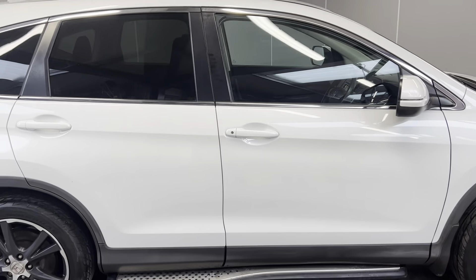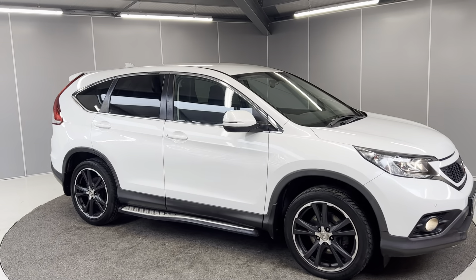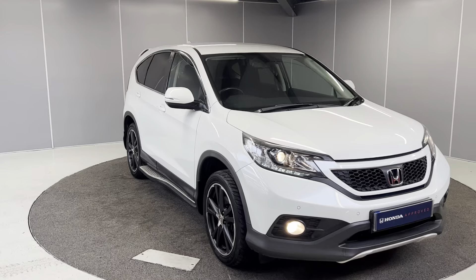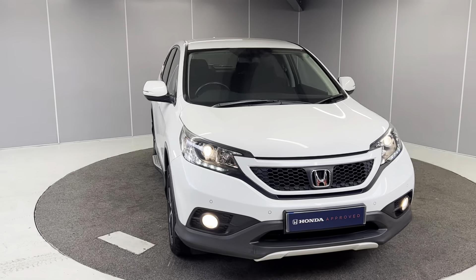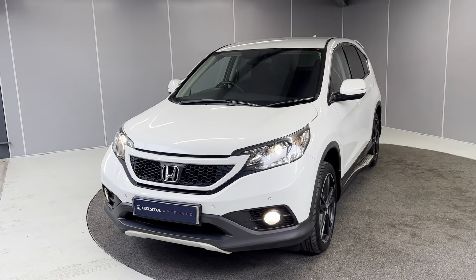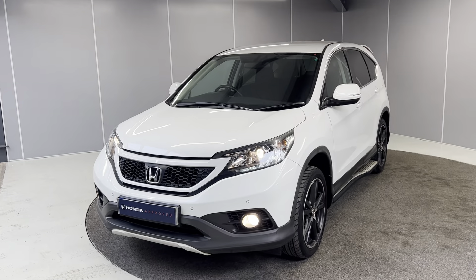And that is just a really quick walk-around video of the 2014 Honda CR-V Black Edition. If you'd like any more info, feel free to give us a call on the number below, or you can message us on our Facebook page, LancasterHonda. One of our sales team will be more than happy to help. You can find the full list of details and spec below. Thank you very much, bye for now.